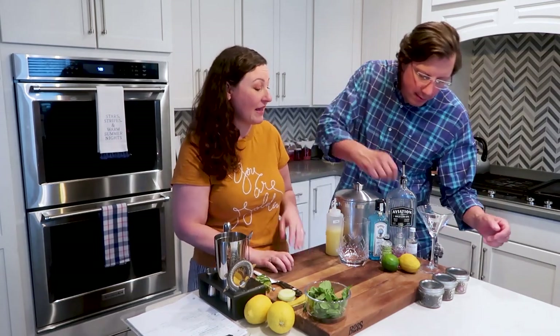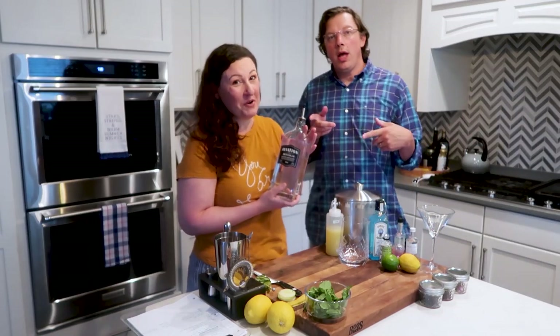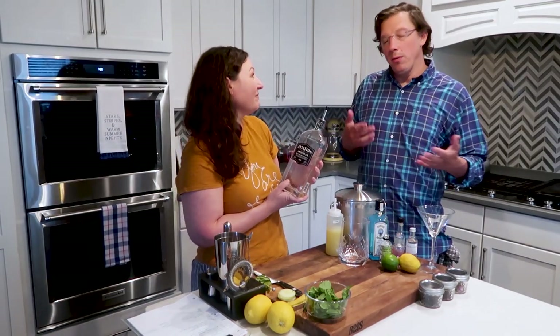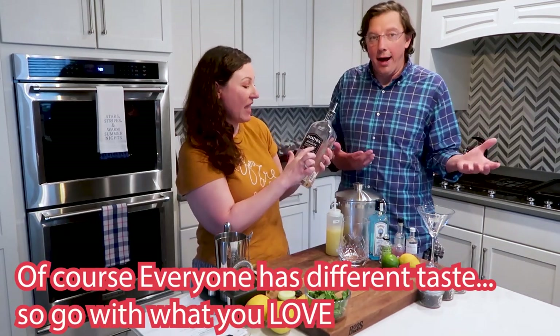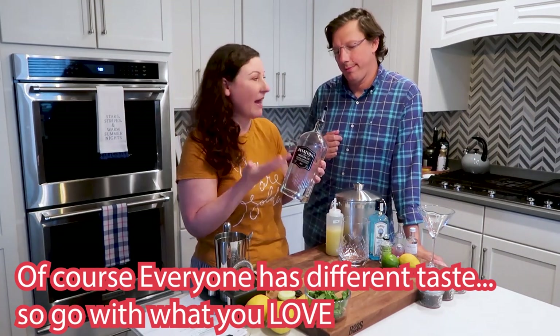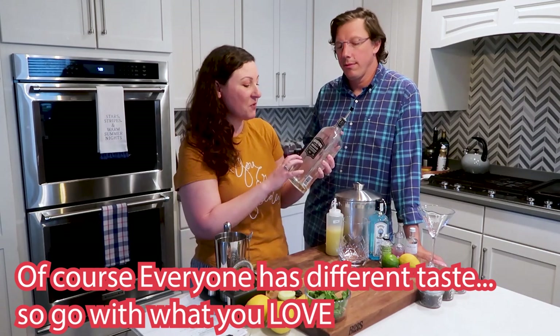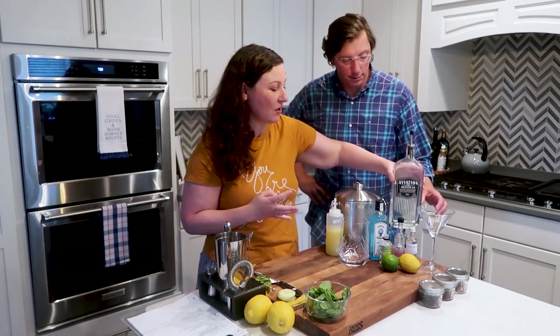We've discovered by buying a ton of different mini bottles that there are some we really like. The first one we got was Aviation American gin, which I do not really care for. The guy at the liquor store said it's really popular, but this one tastes pretty much like your basic super dry gin. You're not going to get a lot of botanical different elements from it — it's just one you kind of want to cover up in my opinion.